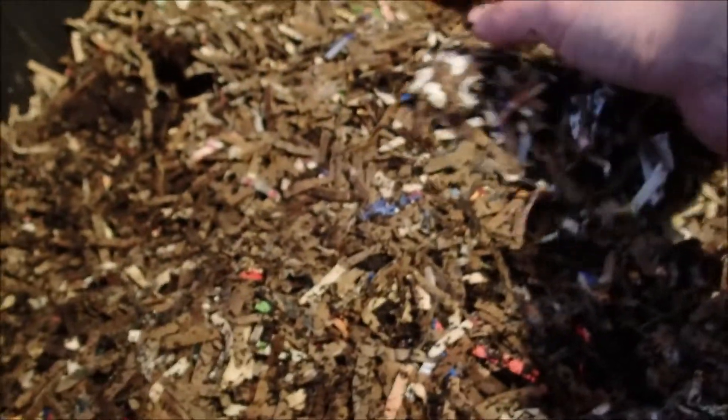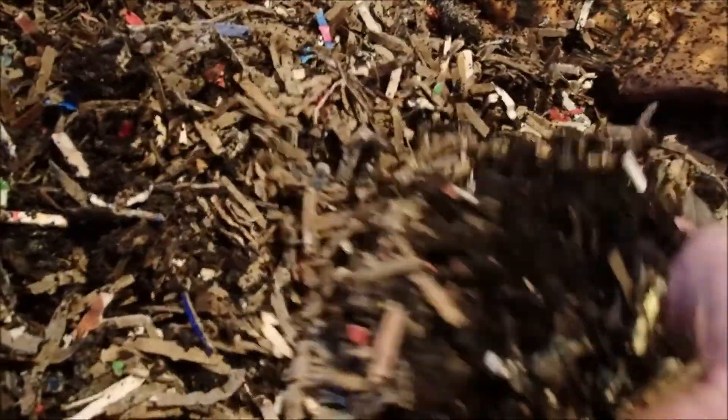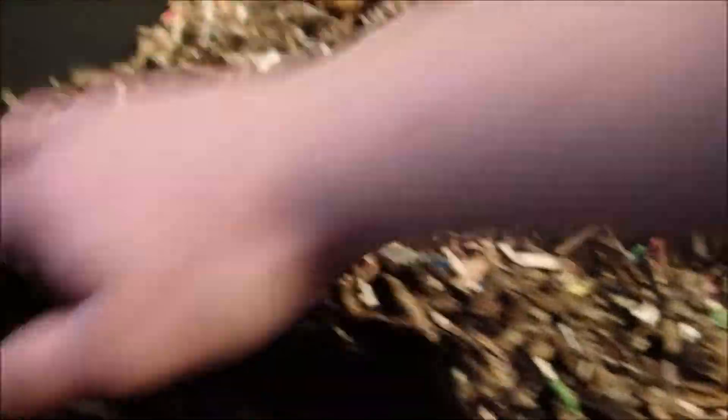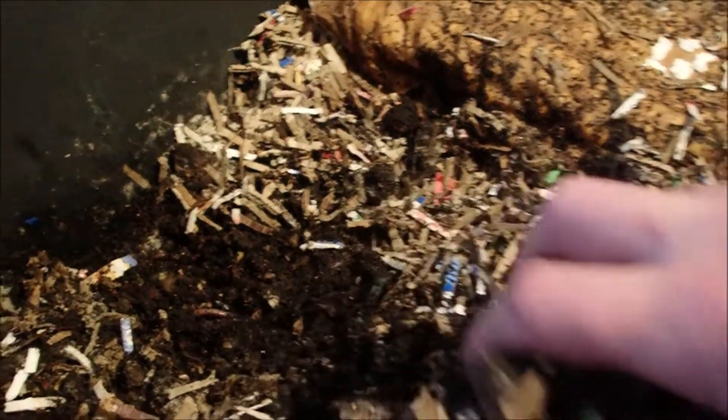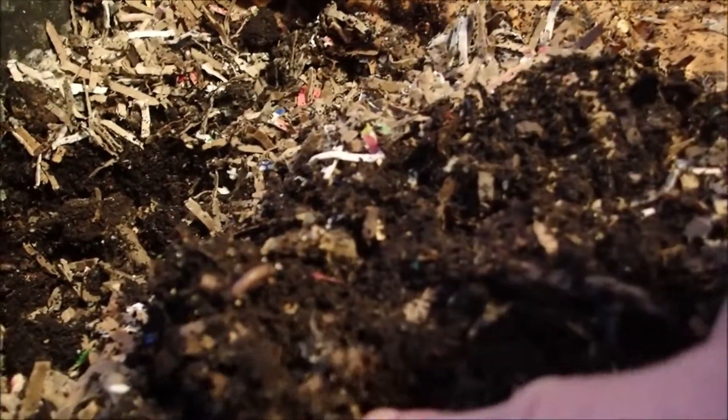Moisture is great — bubble wrap definitely helps hold that moisture in. We did mix up the coffee grounds with the bedding a little bit better last week. There are a few worms in there. I'm not really smelling coffee as much as that earthy casting smell, so that's a good thing. There's a tiny baby in there too.